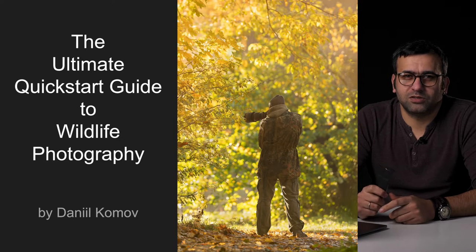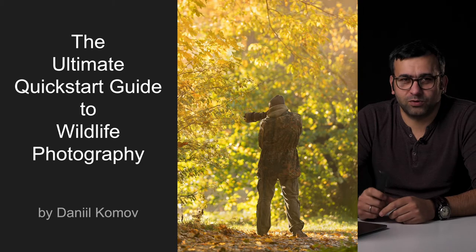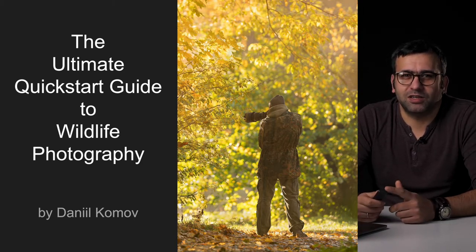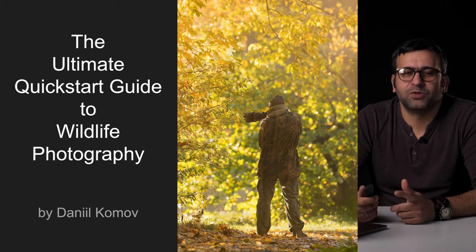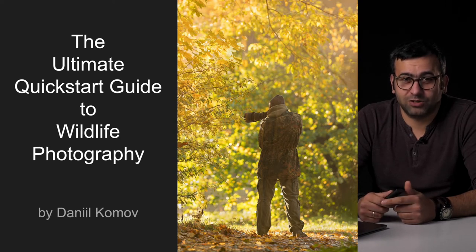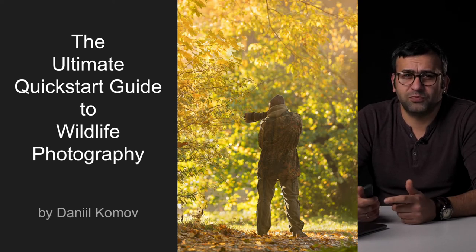Hi, my name is Daniel and I am a tech designer in our design team. Today I'll be talking not about my job but about my hobby — photo hunting, wildlife photography. They often ask me how did you get into that, when did you get interested in wildlife? And I always want to ask back: when did you stop being interested in wildlife?